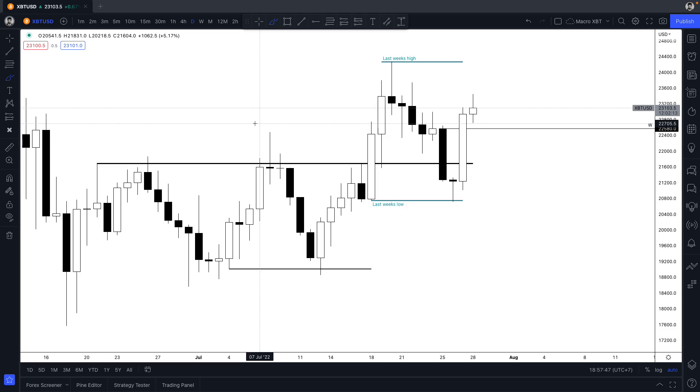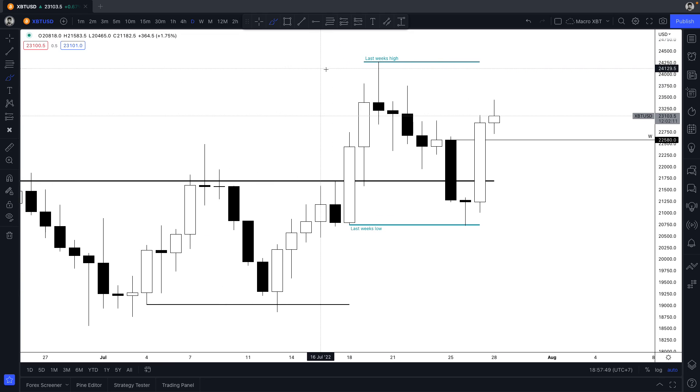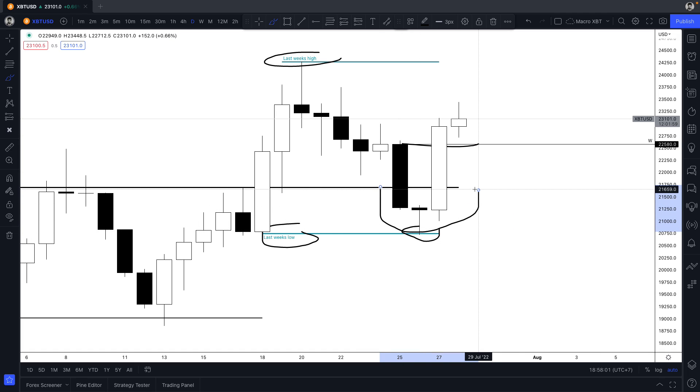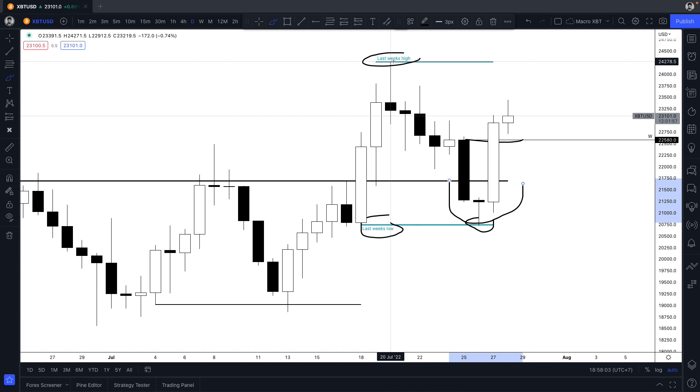On the daily chart — you remember on many of our streams we speak about the importance of last week's high and last week's low — you can see what's happened here: it's ripped straight into last week's low, then banged back above the weekly open. This is starting to look like the failure pattern to the downside.